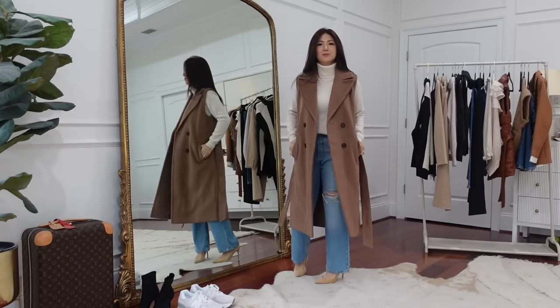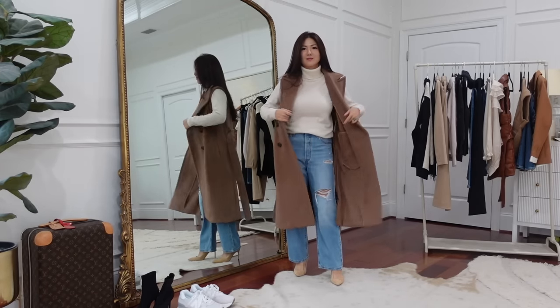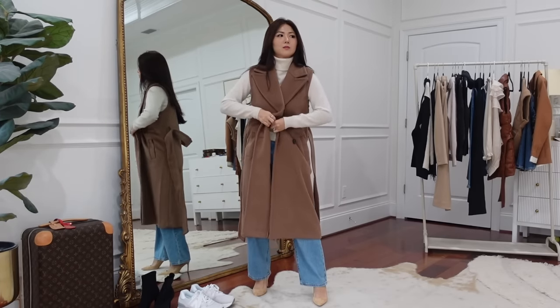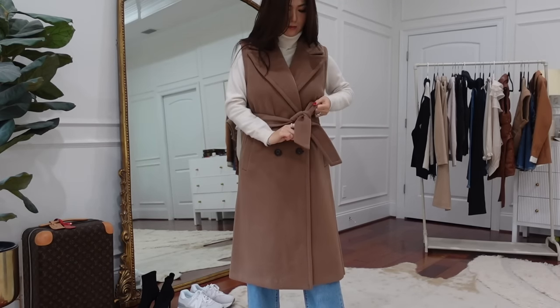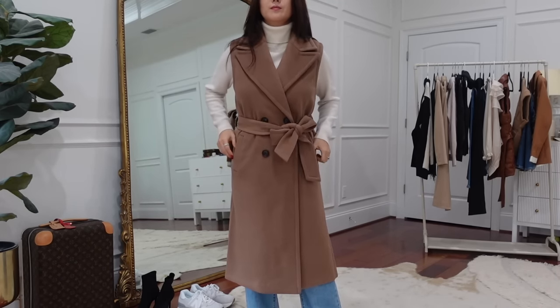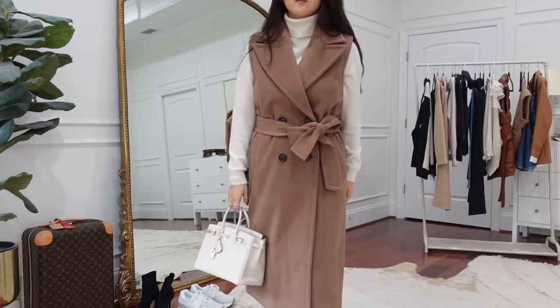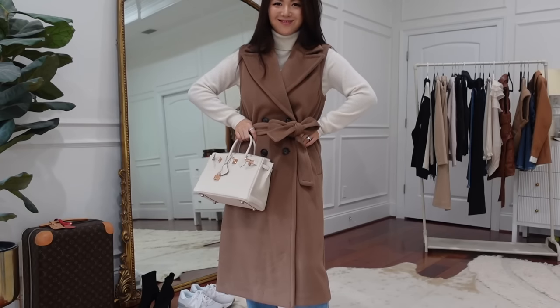I actually picked out four different types of vests since it's on trend and I wanted to give more options. This vest is easy to move around in, very comfortable. Depending on what you wear underneath it's not going to make you too hot during transitional time, but during fall you can wear something thick or a sweater underneath to keep warm. This is a double-breasted long-line vest from Bernardo — a perfect outerwear alternative to a coat.